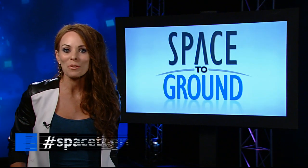Make sure to keep sending us your questions and comments using the hashtag SpaceToGround. We'll see you next week.